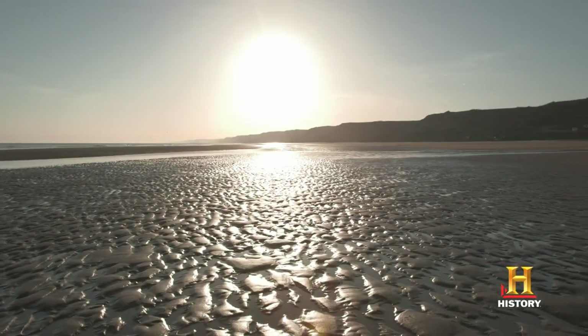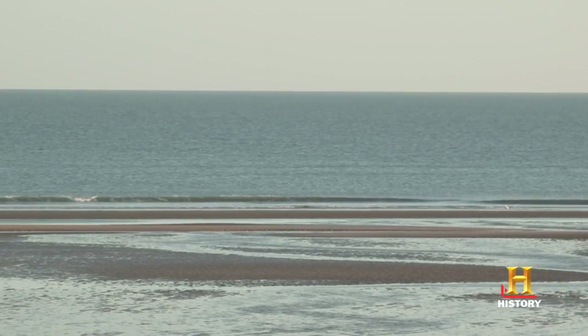This is the Fox Green sector of Omaha Beach just after low tide. We've got about 250 yards of sand here, and this is where elements of the First Division landed on D-Day.